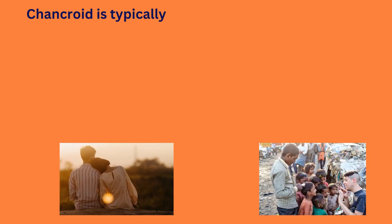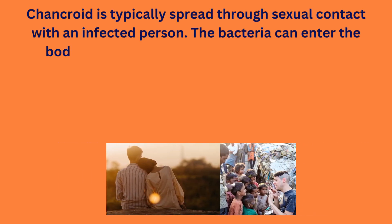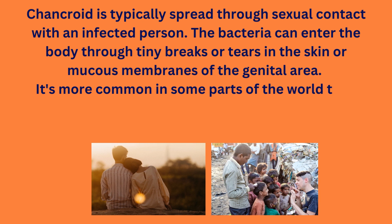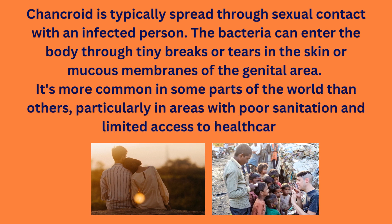Chancroid is typically spread through sexual contact with an infected person. The bacteria can enter the body through tiny breaks or tears in the skin or mucous membranes of the genital area. It's more common in some parts of the world than others, particularly in areas with poor sanitation and limited access to healthcare.